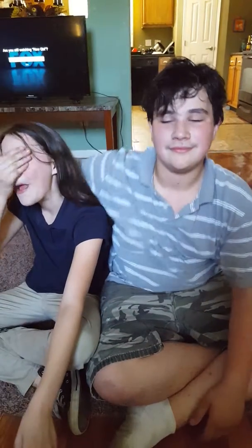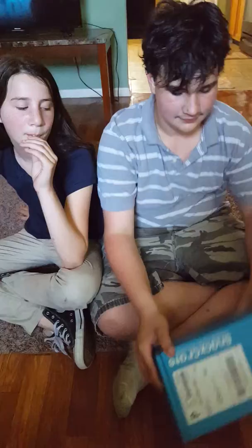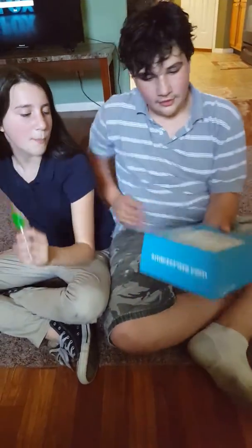We went out for a run, me and the kids, and when we were coming back — that's why they're sweating — we noticed that our new snack crate was in the mailbox. So I'm going to let them open it and see what country the snack crate came from.